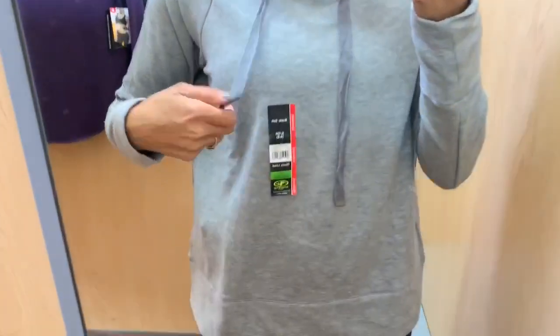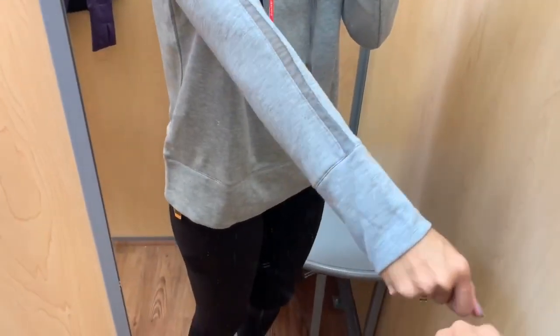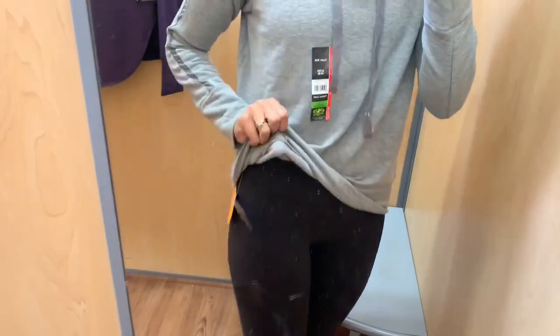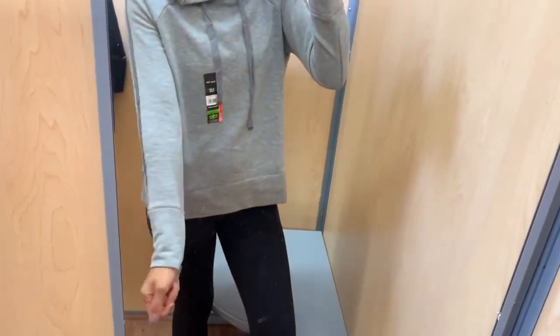The next few items are workout sweaters. This first one is a size small and incredibly soft. On the arm it has a see-through mesh stripe going down, and the inside material will keep you really warm. It also has a hoodie, the length is great, and I think I saw about four to five different colors available in this sweater.